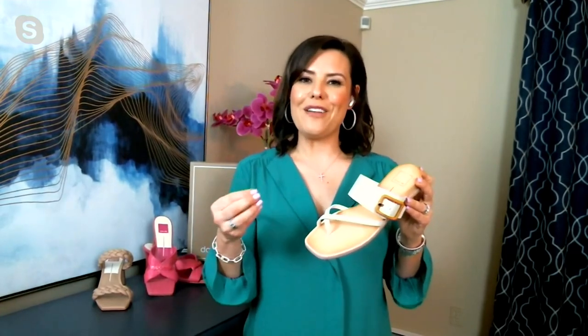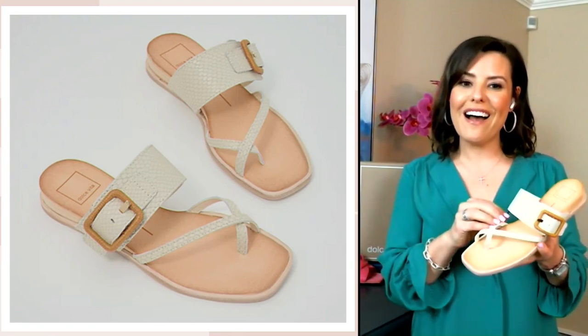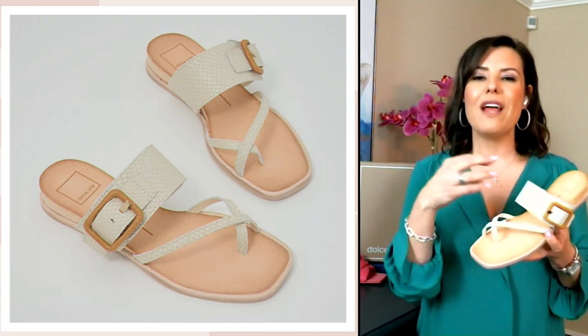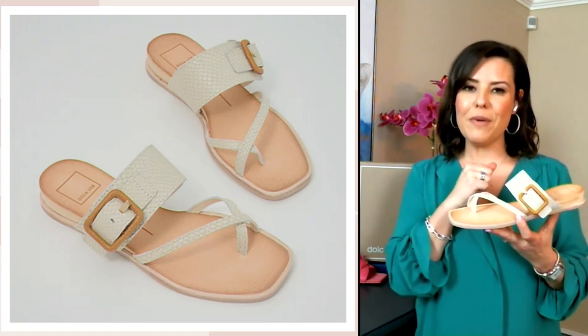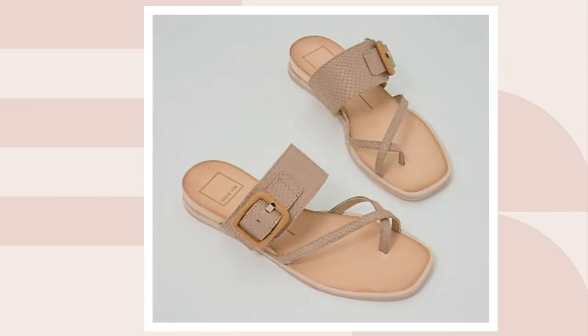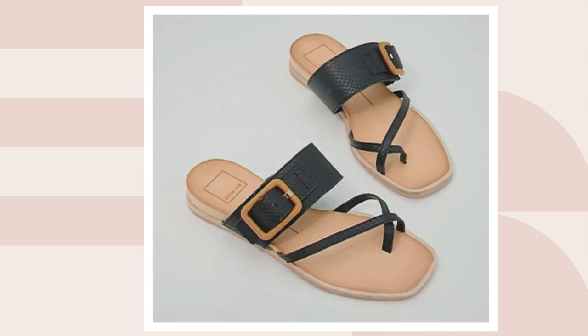A great style tip: when wearing shorts of any length, if you pair them with a neutral sandal, it actually helps elongate your legs, giving you that incredible look of length. This is item A602280, available in three colors. I have the ivory here — beautiful soft leather with great snake embossing on top and that adjustable metal buckle. We also have it in classic Dolce Vita cafe, and a quintessential black — all available in sizes 6 through 11, in both whole and half sizes.